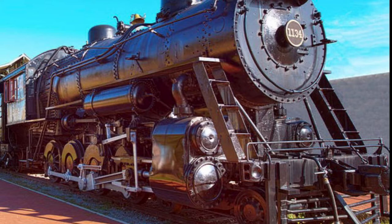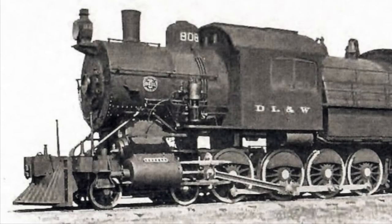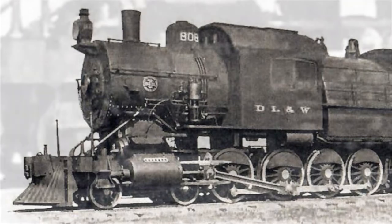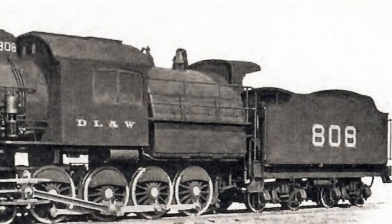Mastodons would be built by several different builders throughout the years, including the Cook Locomotive Works and the Baldwin Locomotive Works. The Mastodon had a top speed of about 53 miles per hour and, according to the Whyte classification, they were designated as 4-8-0s. This means they had a four-wheel front truck below the smokebox, eight drivers under the boiler, and no wheels underneath the firebox.